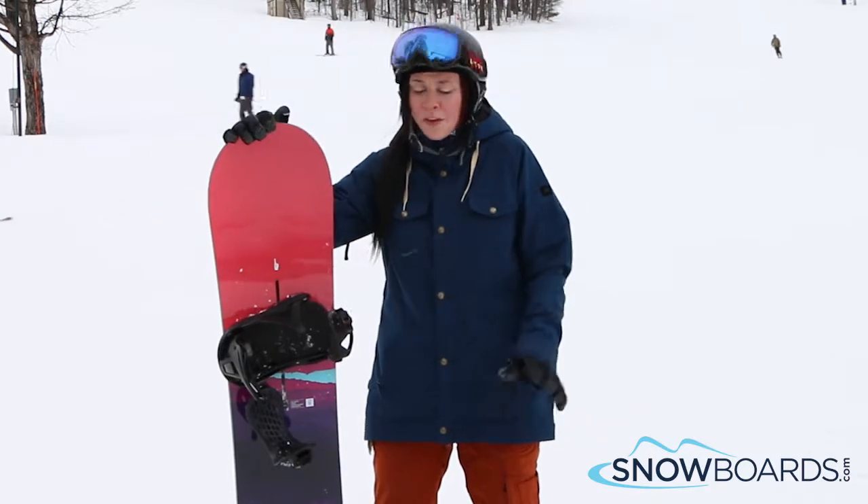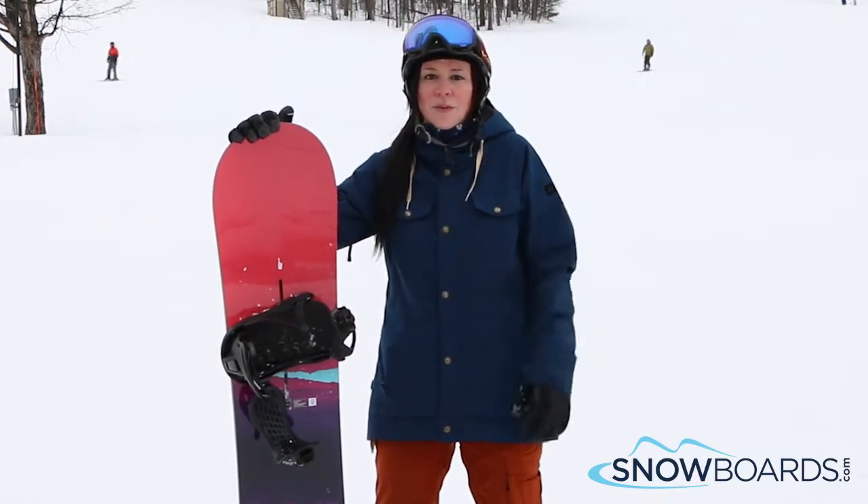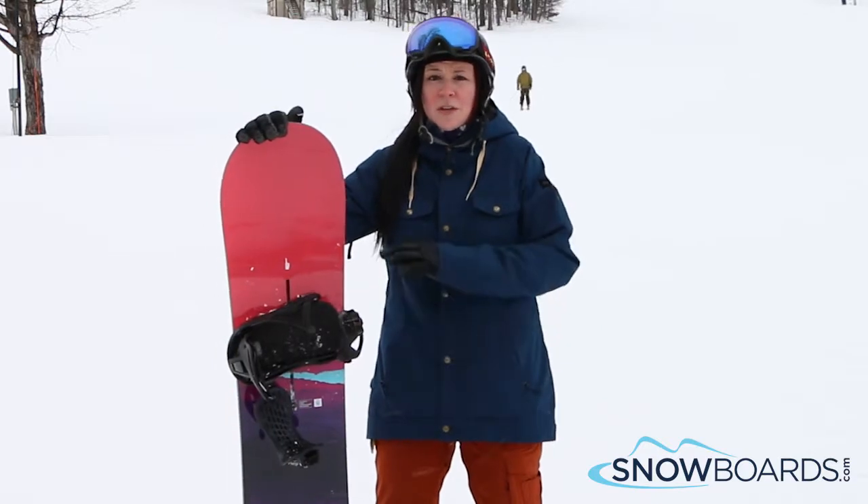The Feel Good has been a staple on the line for a long time. It's a really awesome board for that advanced level girl looking for a board she can do anything on.